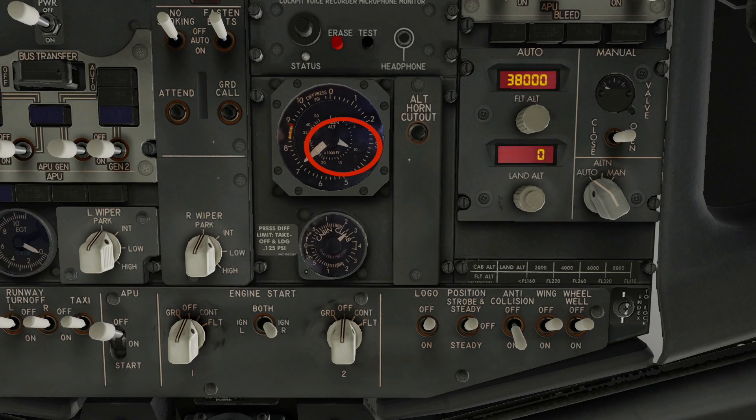When the cabin altitude reaches 10,000 feet, the cabin altitude warning light illuminates and an intermittent oral warning sounds.